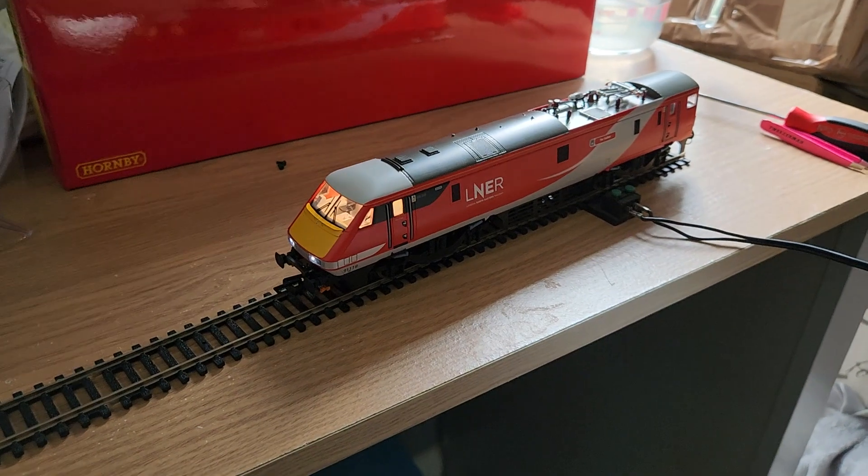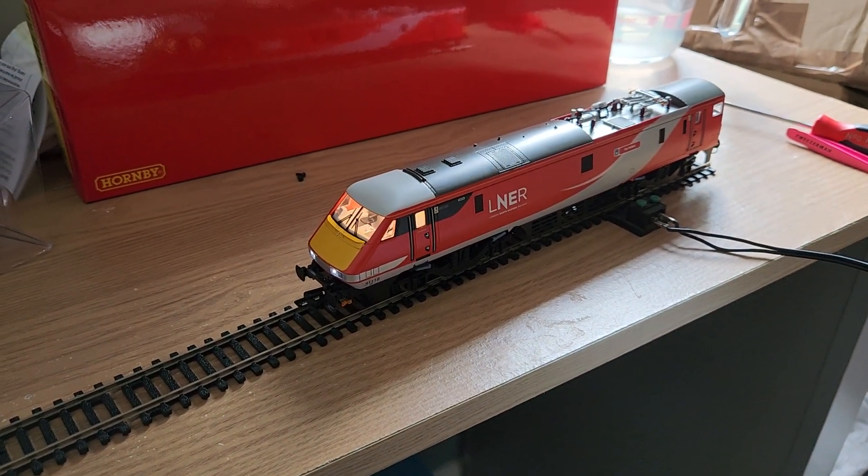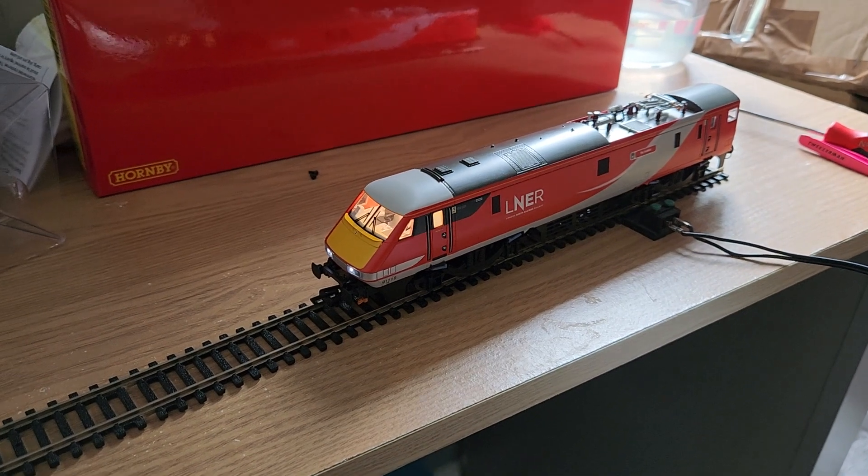So it's now turned on - let's see if it makes that really famous Class 91 noise as it pulls away.